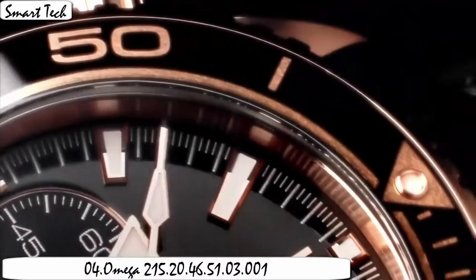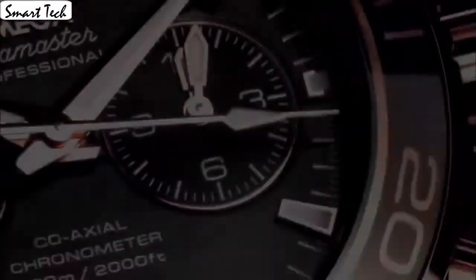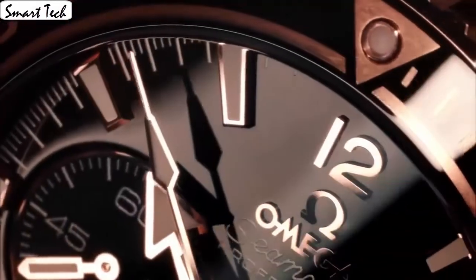Dial millimeter type anti-reflective. Saphir display type, analog class deployment buckle. Case material stainless steel rose gold.